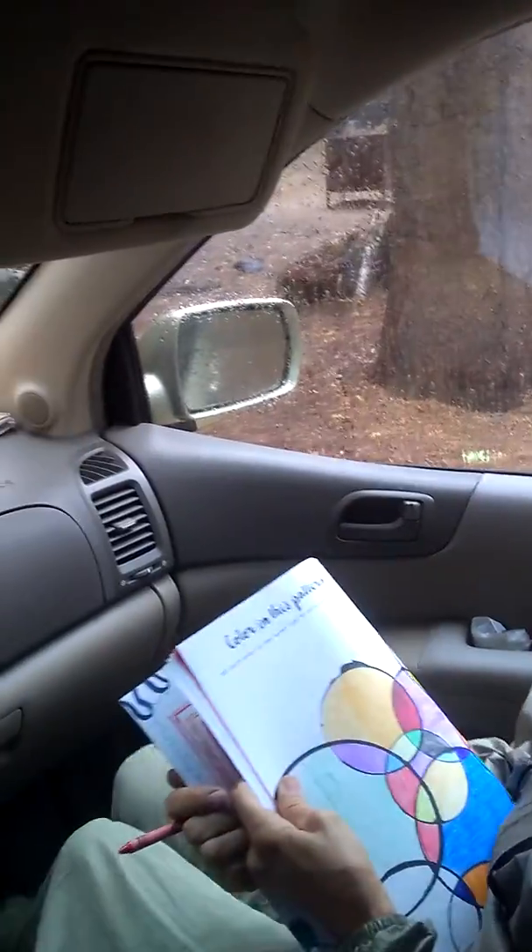Here's what the inside of the van looks like. There's Grammy — Grammy's doing an art activity, just coloring. She likes to sit in the front seat. Very comfortable seating, and I like to sit in the back.